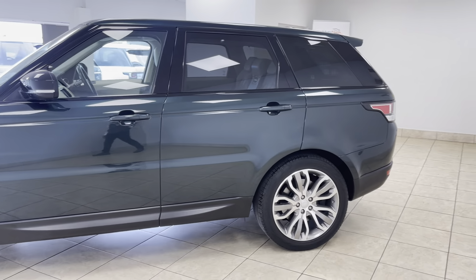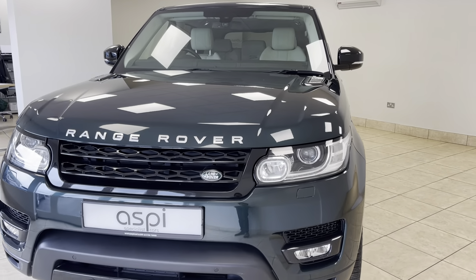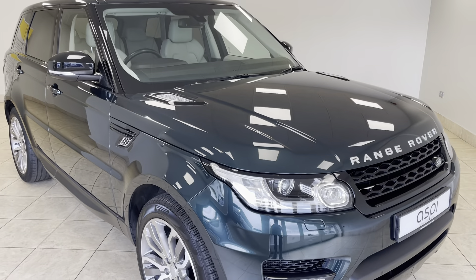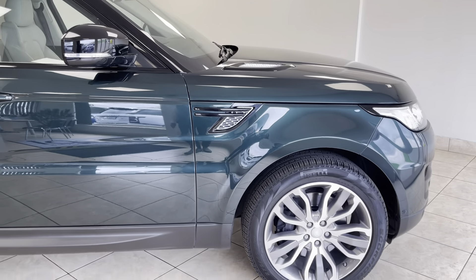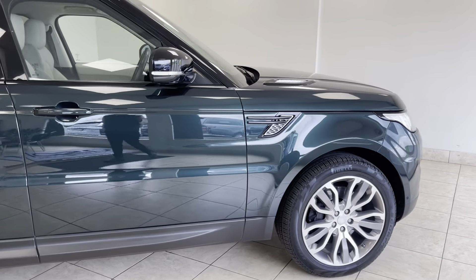We offer click and collect and nationwide home delivery on all of our vehicles here at Aspie Specialist Cars. We are one of the country's leading independent family-run motor businesses, who have been in the trade for more than three decades, proudly operating out of the same site here in scenic Stratford-upon-Avon for more than 20 years, supplying some of the finest vehicles nationwide.